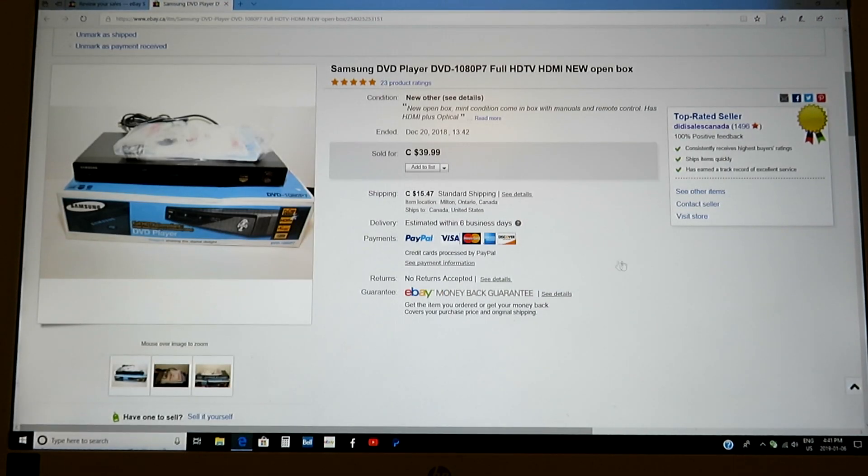And last — picked this up for $10. Brand new basically — Samsung DVD 1080p. This is the second one I've sold. I got $40 for it plus shipping. The thing was brand new; it was like somebody got it, opened it up, and never used it. The remote wasn't even taken out of the plastic.